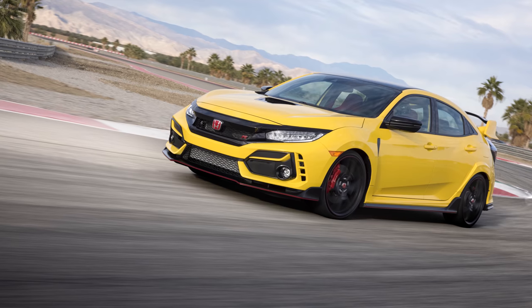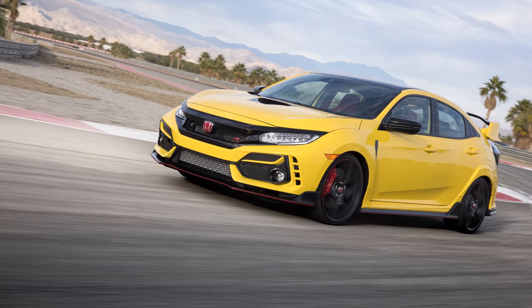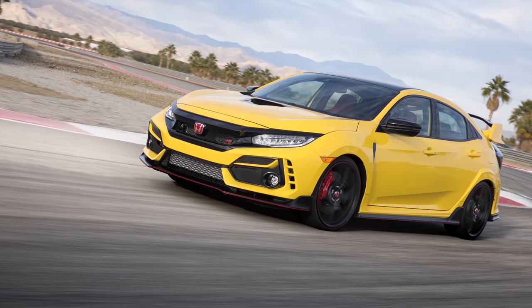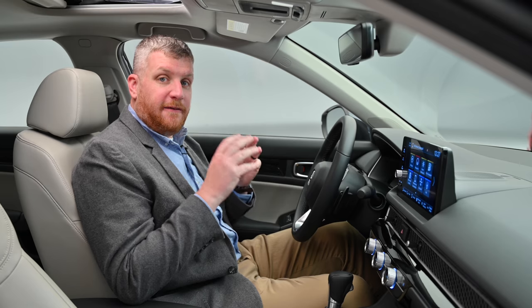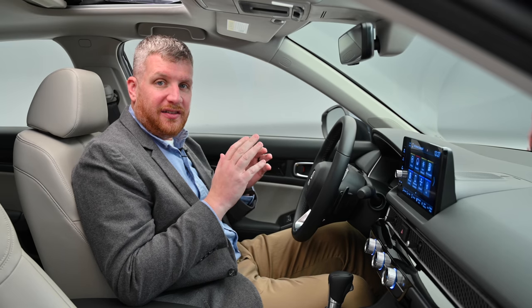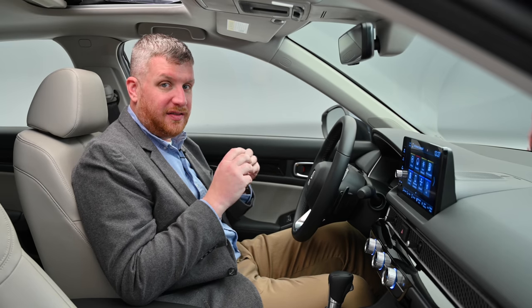The older model took a fair amount of heat for its wild styling, particularly in the Type R guise, but we worry that Honda went too far in the opposite direction with this benign four-door. Fans of wild and crazy exterior designs might not be huge fans of the new Civic.